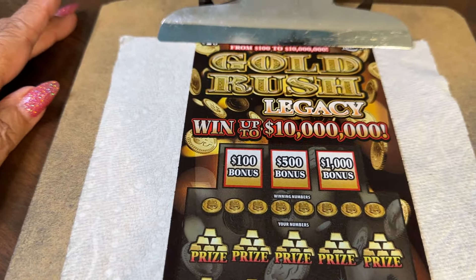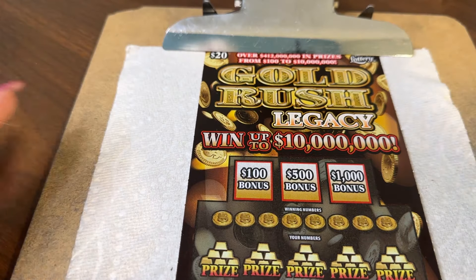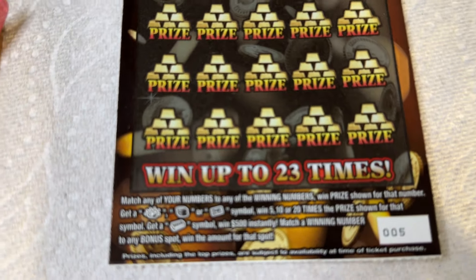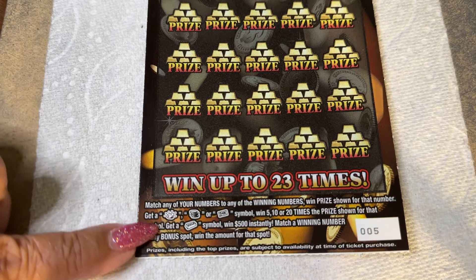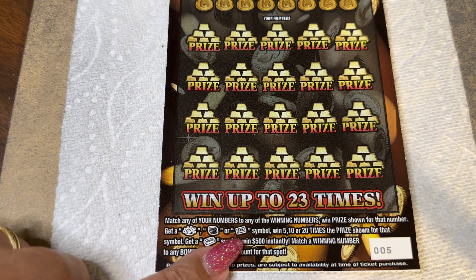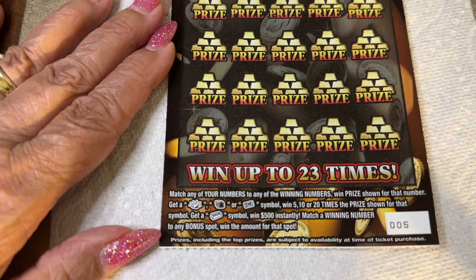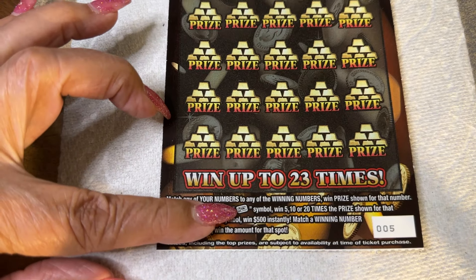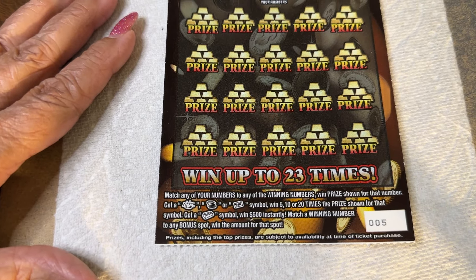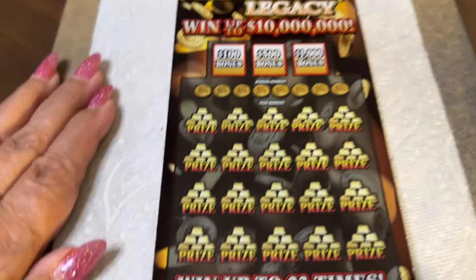All right, we have a Gold Rush Legacy — went up to ten thousand dollars. This is from last New Ticket Tuesday, I think. Yeah, this is a $20 ticket from the great state of Florida, and it is ticket number five, right where I like them — in the sweet spot. And what can we do here? We can win. We can match the number of the prize shown, get a gold nugget, a stack of coins — I like those — or a gold bar and win five, ten, or twenty times the prize. Get a gold bar symbol and win $500 instantly. Or match the winning numbers with any bonus spot number and win the amount for that spot. All right Holly, a little Bengal luck please.